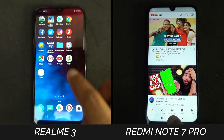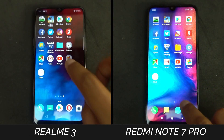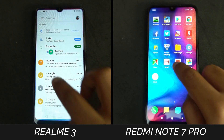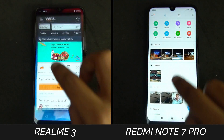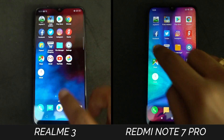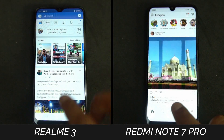In the first round, the Realme 3 completed it in 1 minute and 35 seconds, closely followed by the Redmi Note 7 Pro at 1 minute and 38 seconds. So the Realme 3 did a pretty good job. Games were a bit faster on the Realme 3, while the File Manager was a bit slow to respond on the Redmi Note 7 Pro.